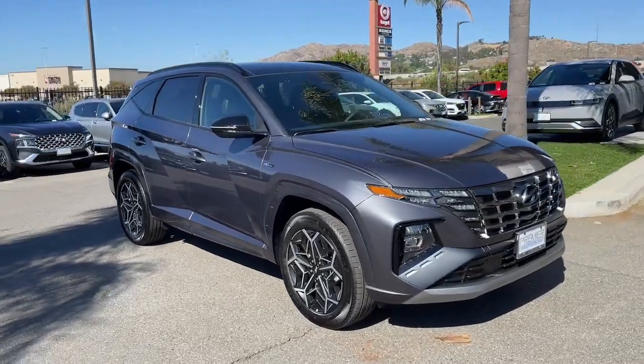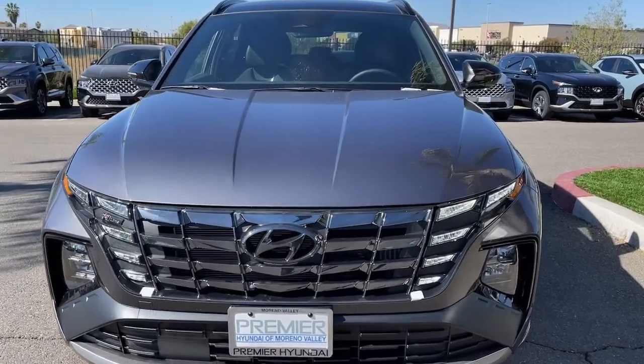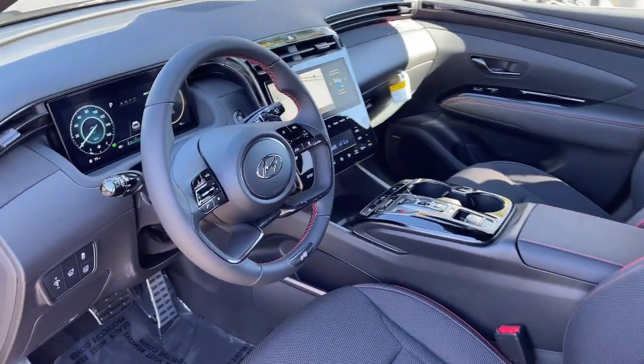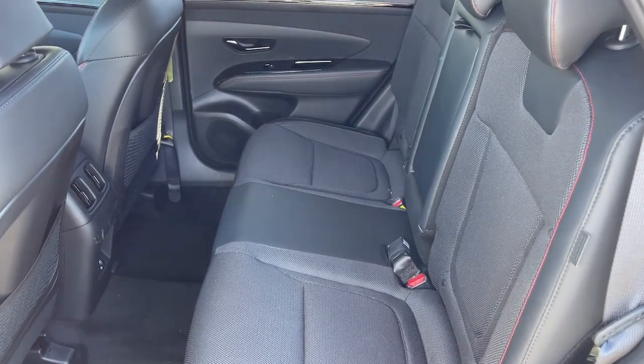The following are some of this vehicle's highlighted options: Apple CarPlay and/or Android Auto, keyless entry, navigation system, moonroof, heated mirrors, backup camera, satellite radio, power liftgate, steering wheel audio controls, and power driver seat.